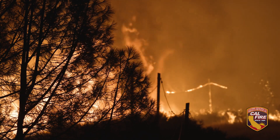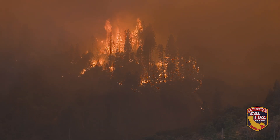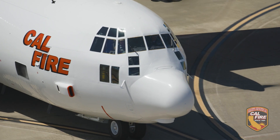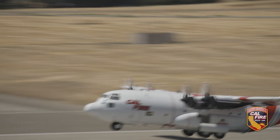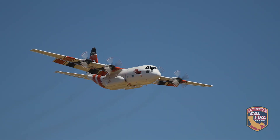As the frequency and severity of fire activity in California has increased, we need to meet that need with highly specialized mission-critical aircraft. You're looking at one of seven of CAL FIRE's newest additions. This is the C-130 air tanker.